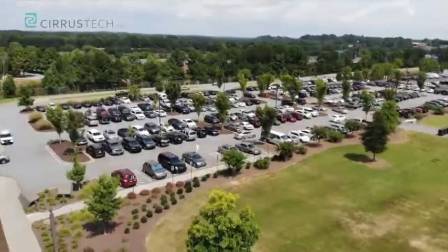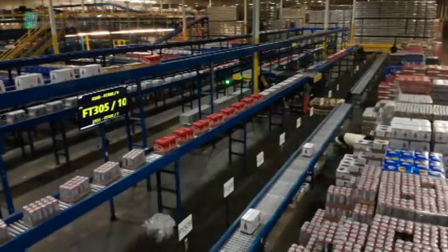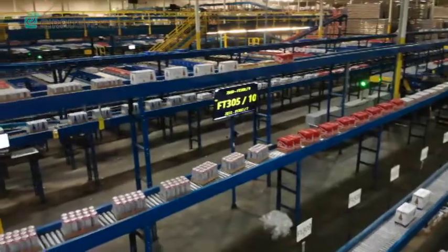To get a better understanding, let's show you how Cirrus Tech worked with Eagle Rock Distributing in Atlanta through the use of the Cirrus Automated Case Picking System to pick all products for order fulfillment.